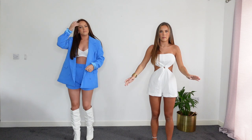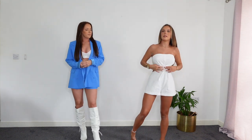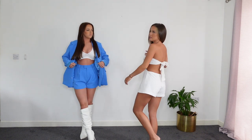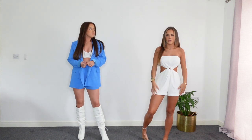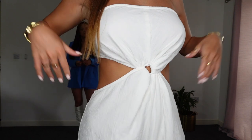I also picked up this playsuit which is from Miss Pap as well. It's a plain creamy colour - more cream than white - with a twist detail in the middle and cut-outs at each side. My favourite part is the back, which ties up and looks so nice. It's a bandeau style but it has a sticky bit so it doesn't fall down. The shorts are a good length. I've got this in a size six and it literally fits perfectly. It's a crinkly material so even if you don't iron it, it doesn't really matter.